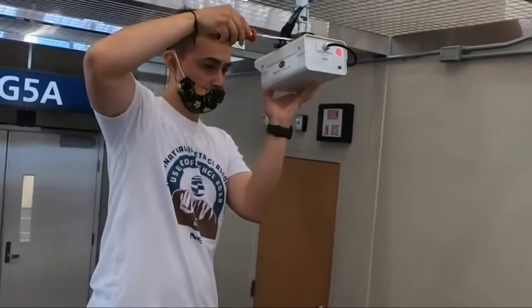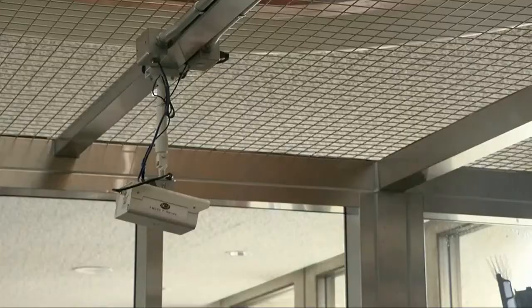The system was developed by NEC Corporation, but this is the first time it's been installed in an airport. We have a couple other installations in the U.S. with some other customers, which is similar in nature.